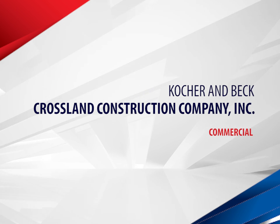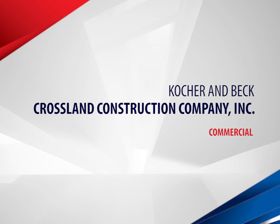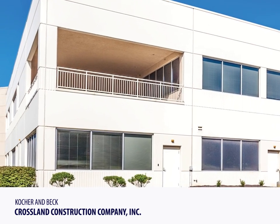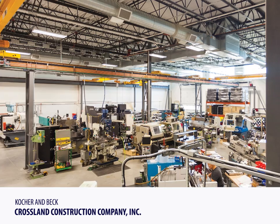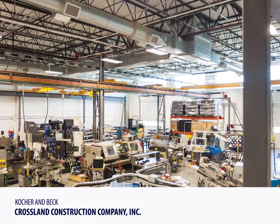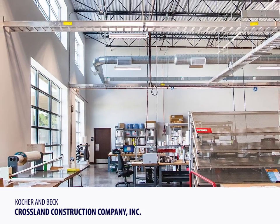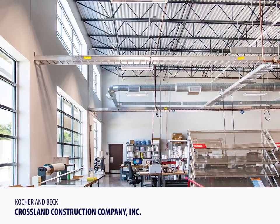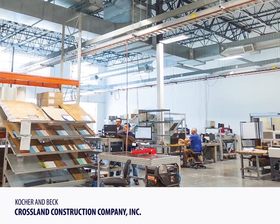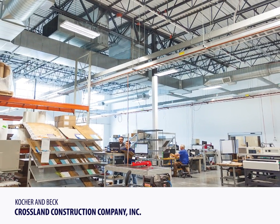Crossland Construction Company led the design-build project for Coker and Beck's 24,000-square-foot expansion and 4,000-square-foot remodel of their manufacturing facility, to increase production to meet the rise in demand for high-quality, flexible dyes. Challenges ranged from numerous design changes to constructing an expansion while the original facility remained operational 24-7, often requiring innovative solutions.